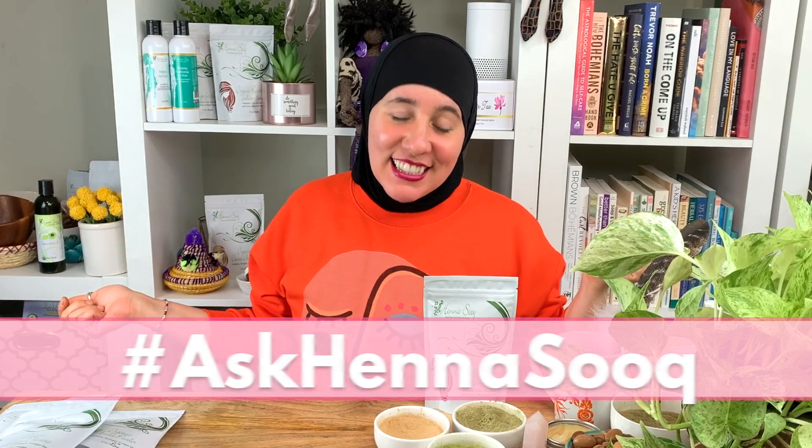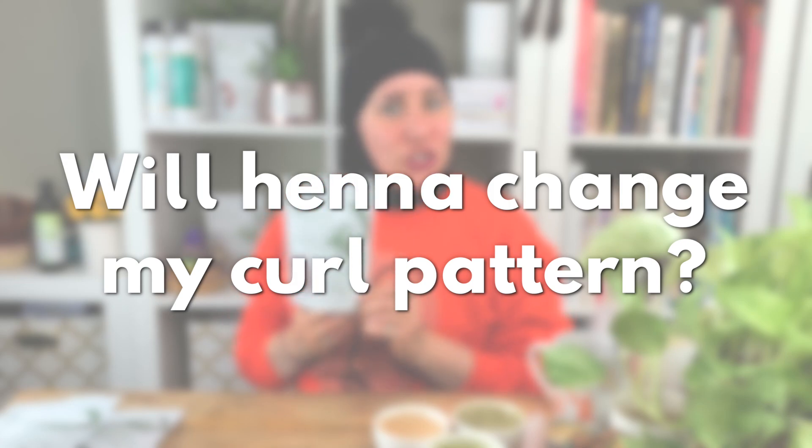Welcome to your weekly Ask Henna Souk, brought to you by myself, Khadisha, expert in henna and Ayurvedic healthy hair care, helping you achieve all of your hair goals by giving you the tools, the recipes, and the steps on how to use Ayurvedic herbs to get to those hair goals. Today's question is: will henna change my curl pattern?